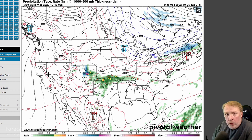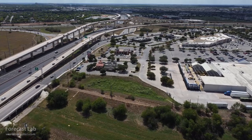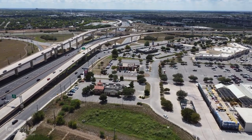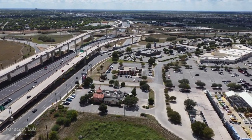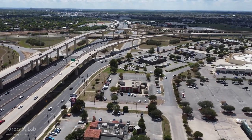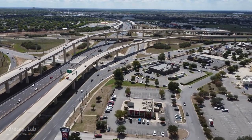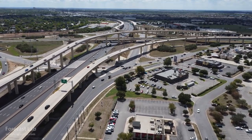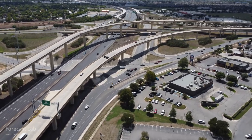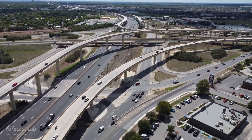That'll do it for this edition of Forecast Lab. Just as a note, we will be on autumn break. I usually try to take about four breaks every year, so that's going to be next week and part of early the following week. We'll be off on the 10th, 12th, 14th, and 17th, and then back to normal on the 19th. Considering there's not a whole lot of weather going on, it's probably a great time to do that. We'll be back on Friday the 7th, just two days from now.